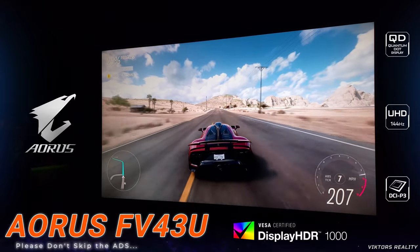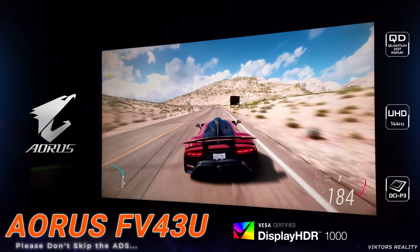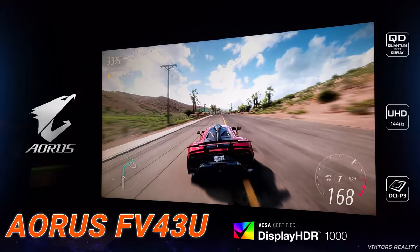If you found this video helpful, please leave a like, share, comment, and subscribe. Don't forget to turn on the notification bell so you never miss out on a future Aorus FB43U 4K Quantum Dot Monitor video. I'll see you guys next time.